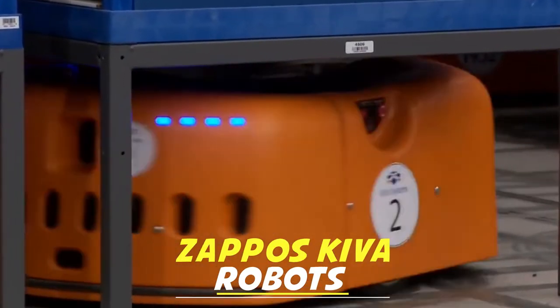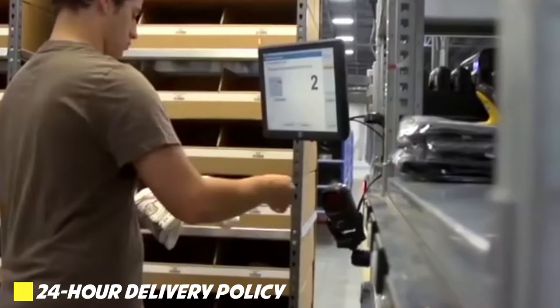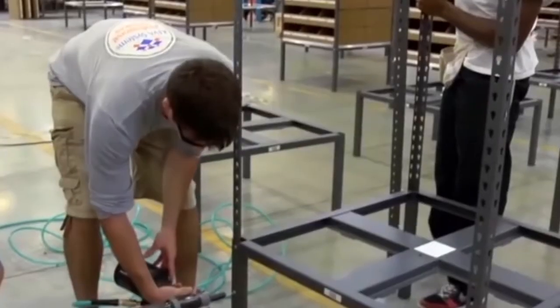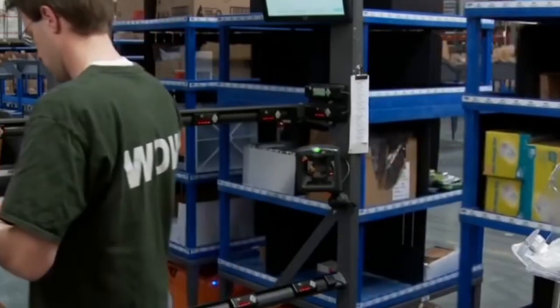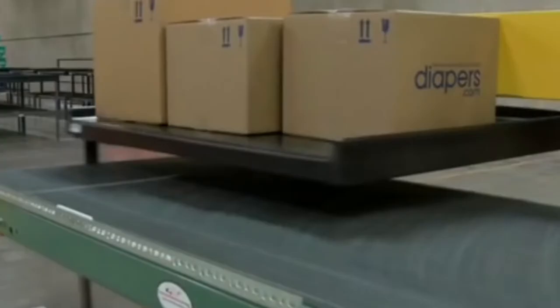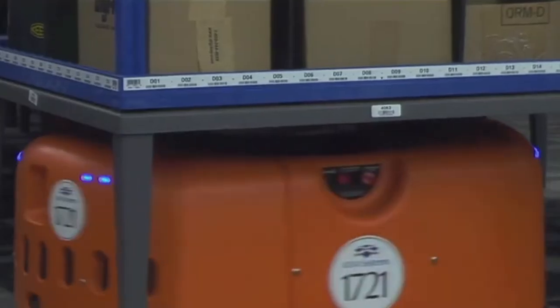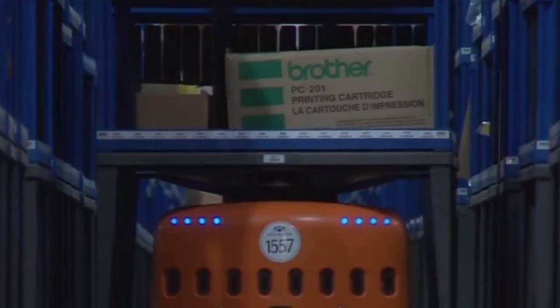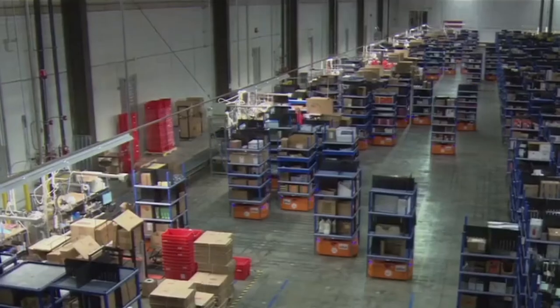Zappos Kiva Robots. Zappos.com is a big name widely known for its 24-hour delivery policy and is one of many companies with fully automated warehouses. The company has hired orange little robots to carry your shoes, finishing the renovation of its Kentucky warehouse with a robotic army to help fill orders. The Kiva Mobile Fulfillment System from Massachusetts-based Kiva Systems is a team of autonomous, stout orange robots that sort, store, and move inventory in warehouses, essentially bringing the assembly line to the warehouse worker to fill orders more quickly — making tasks comparatively much more efficient.